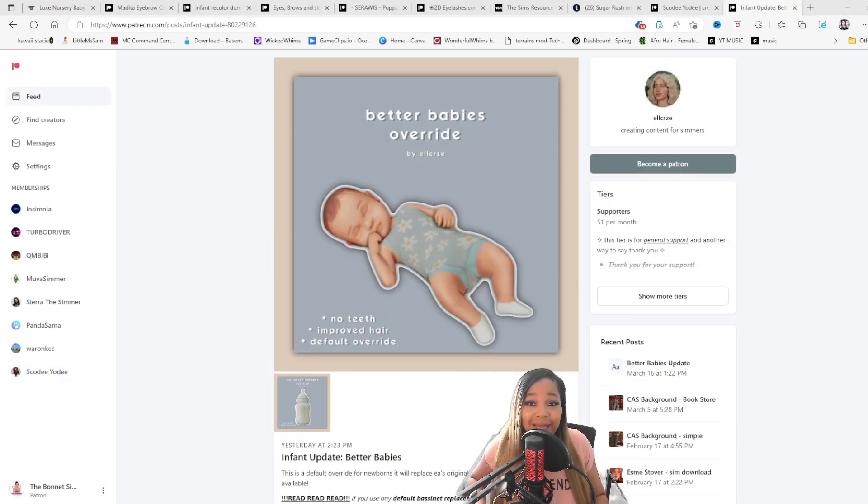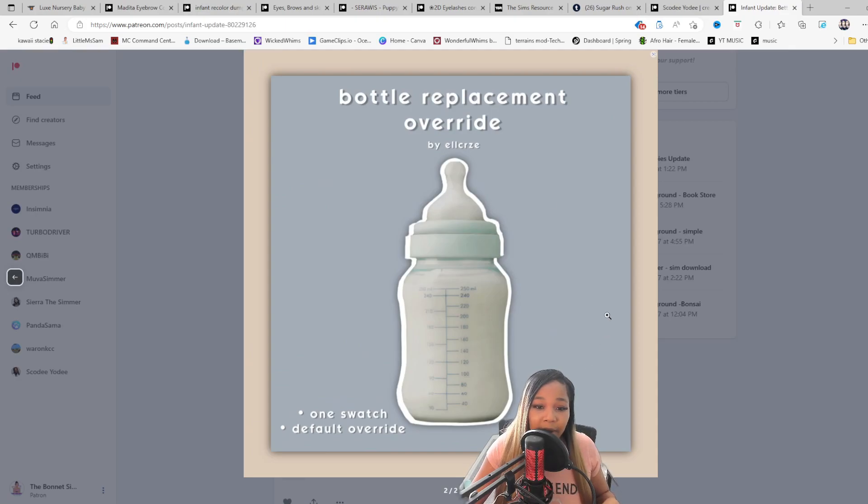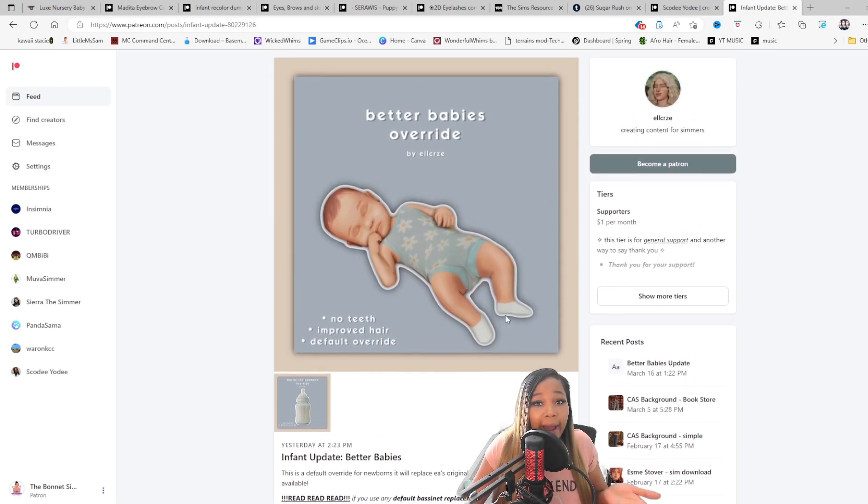This next one is technically not CC — it's an override. This creator made a 'Better Baby' override: no teeth, improved hair, and it's a default override. They also overrided the baby bottle. I love a good override, so I was intrigued. They linked everything here and I haven't tried it out yet, so we're gonna do that now — we're about to drop all of this stuff in game.